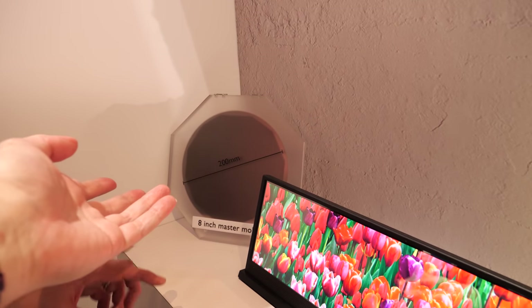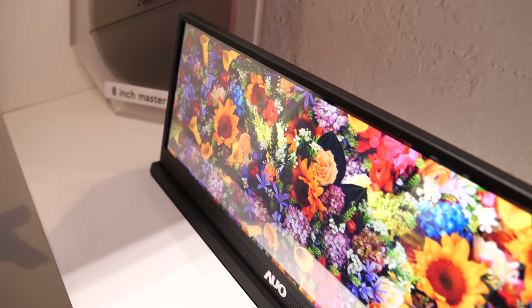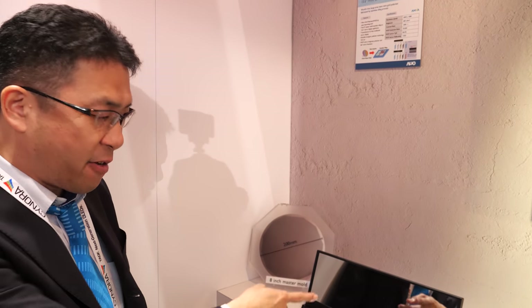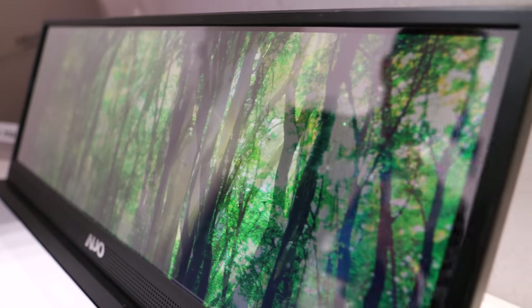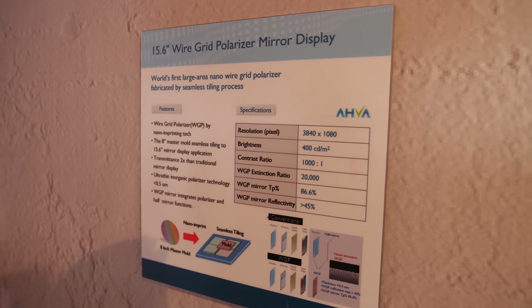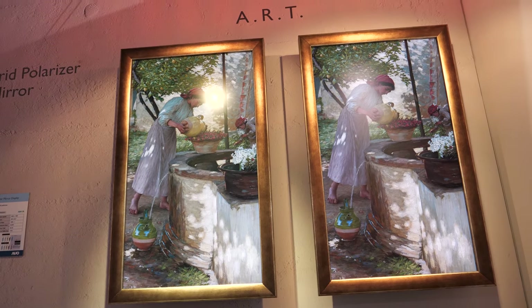The nano imprinting uses an eight-inch master mold, but the panel is much larger. AUO developed a new stitching technique — invisible to the eye — to tile the pattern across the full panel without any visible seams. They show a 15.6-inch wire grid polarizer mirror display with a live LCD image as the demonstration content.